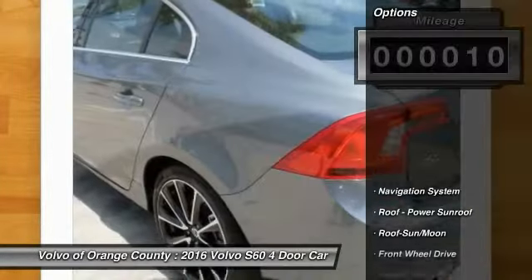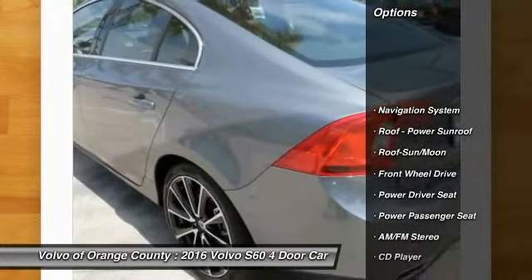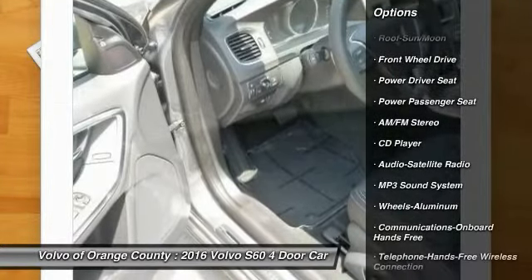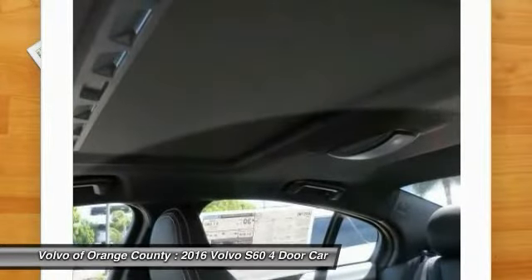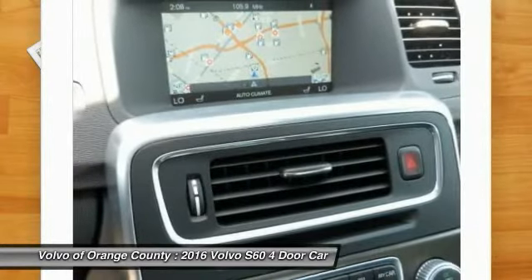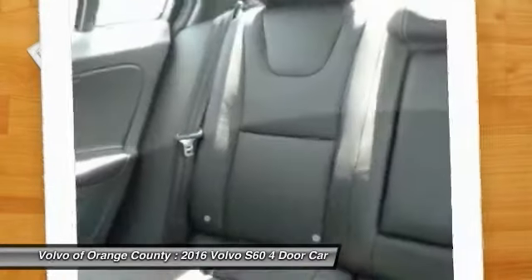Here are some of this vehicle's great options: power passenger seat, traction control, anti-lock braking system, navigation system, Bluetooth wireless data link for hands-free phone, moonroof, power steering, air conditioning, aluminum wheels, and cruise control.